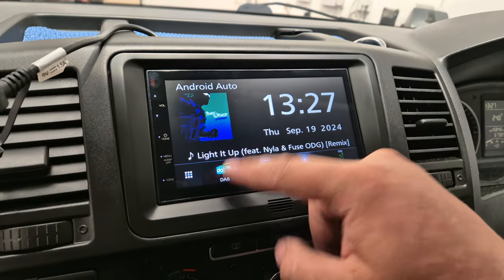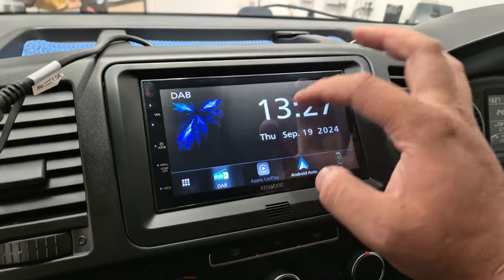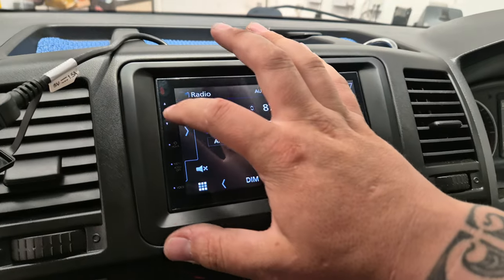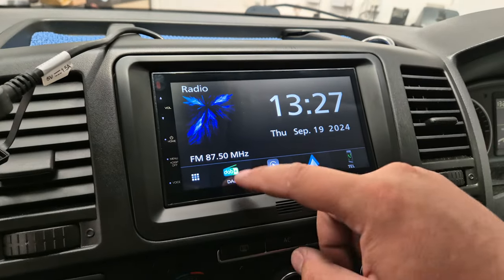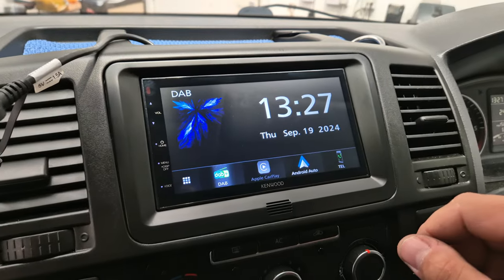This head unit also has a DAB stereo, the usual FM radio, and it's also got Bluetooth hands-free and audio streaming.